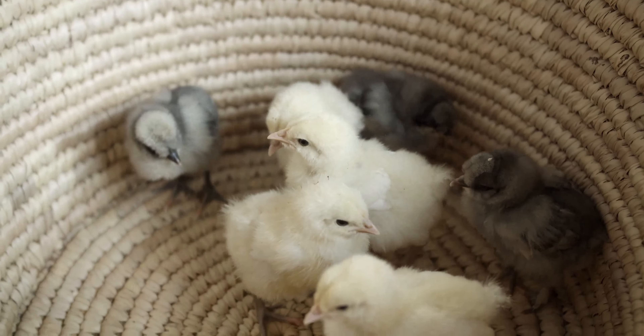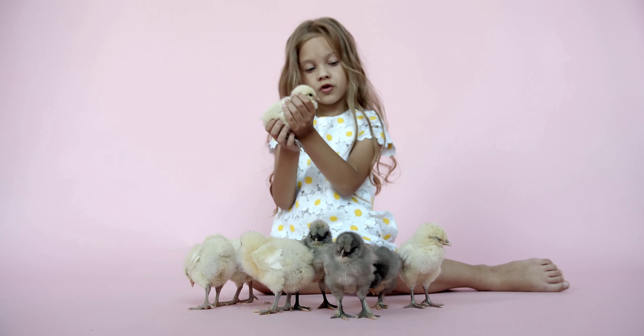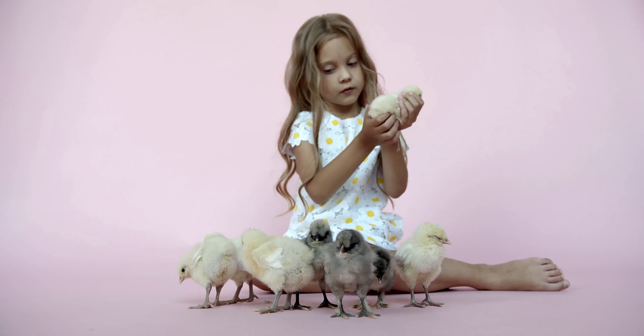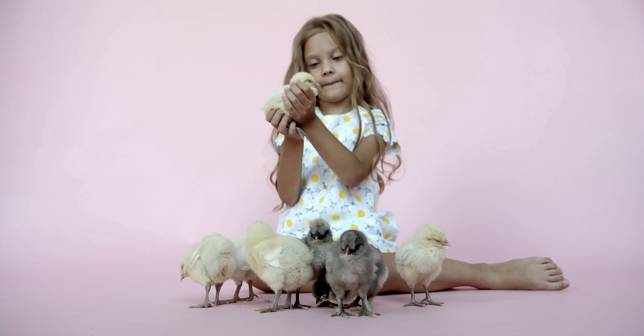No teeth replace the egg tooth — chickens don't have any teeth, so they use their beaks to peck at their food instead of chewing. Many other baby animals also have an egg tooth to help them hatch, such as parrots, ducks, and even turtles.